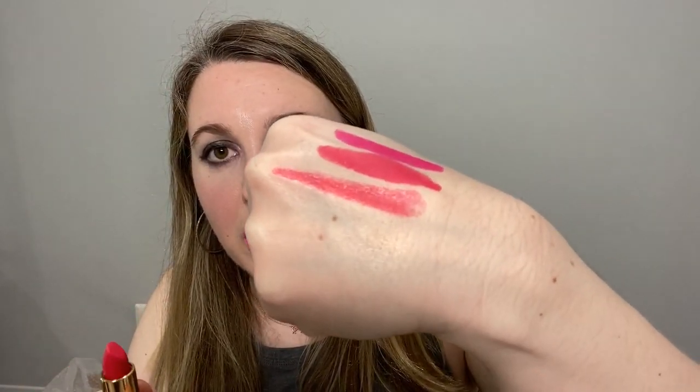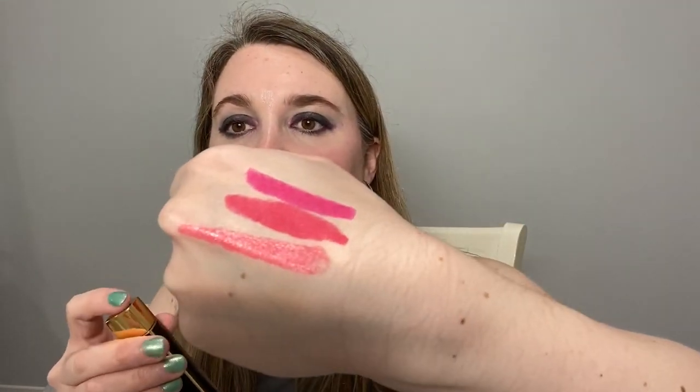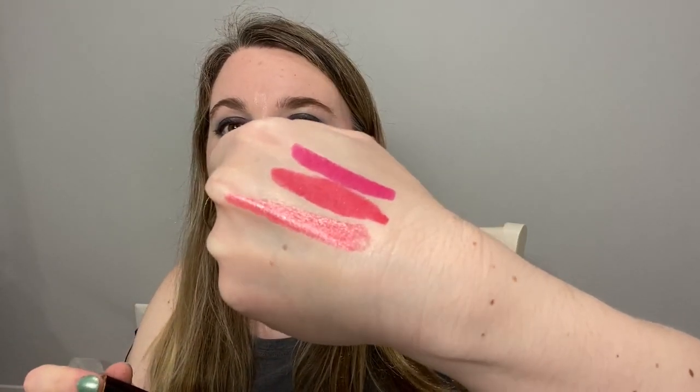My next choice is one of the Chanel lipsticks — this was actually from the holiday collection, but to me it always seemed like more of a spring-summer color. This is number 817, Rouge Splendide. It's a really pretty color. It's a little bit lighter than the Rainbow Spill shade, but they have very similar undertones, and this is going to be a satin finish.